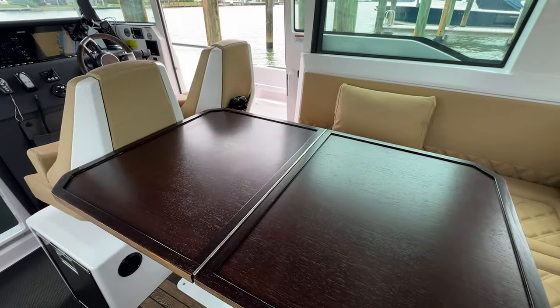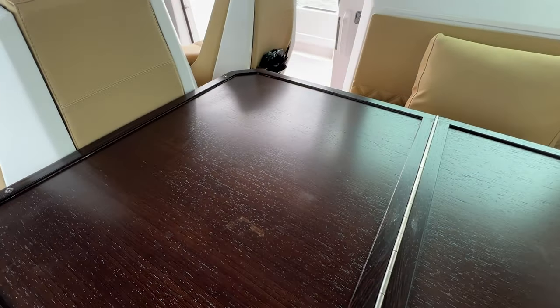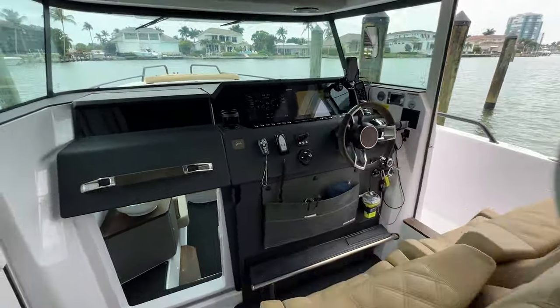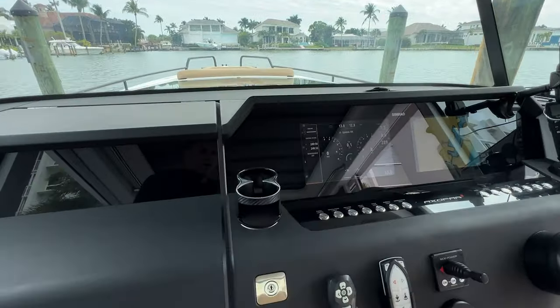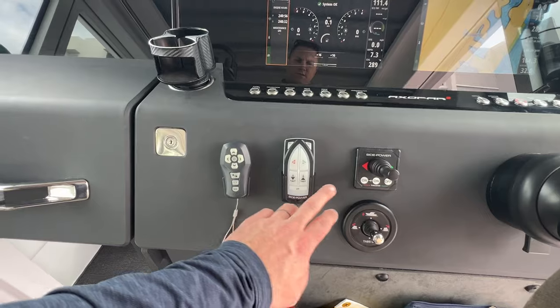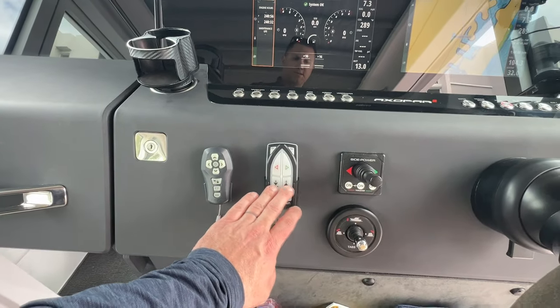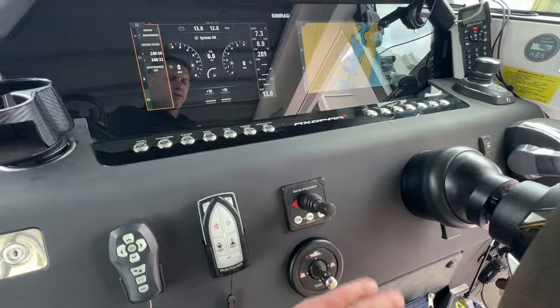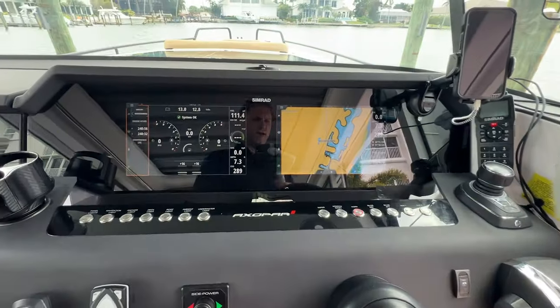The boat is in great condition. Up here at the helm, we've got the searchlight control and the bow thruster control, which also controls the windlass — lifts up and down. Got the bow thruster and the trim tabs. I love the trim tab joystick on the Axopars.